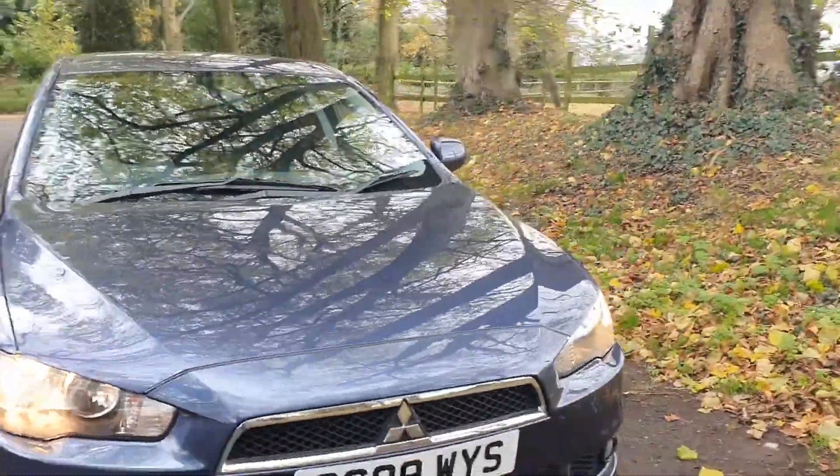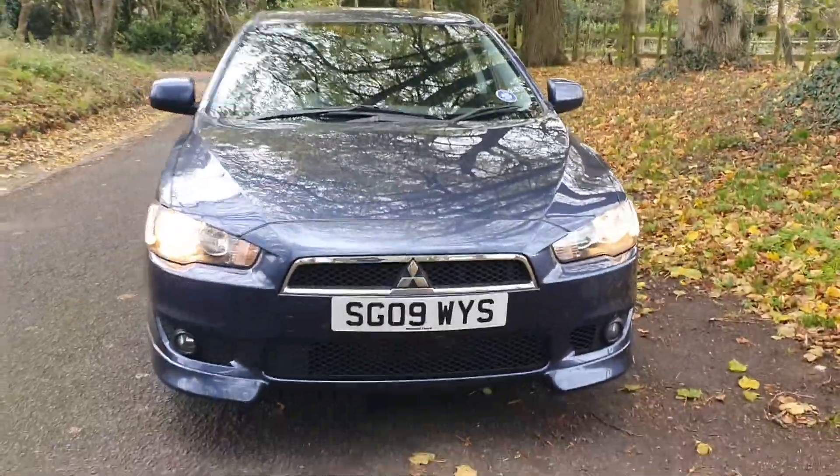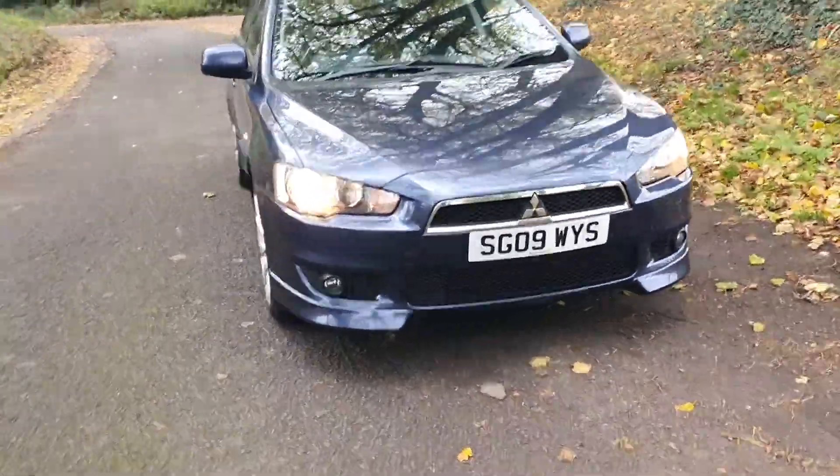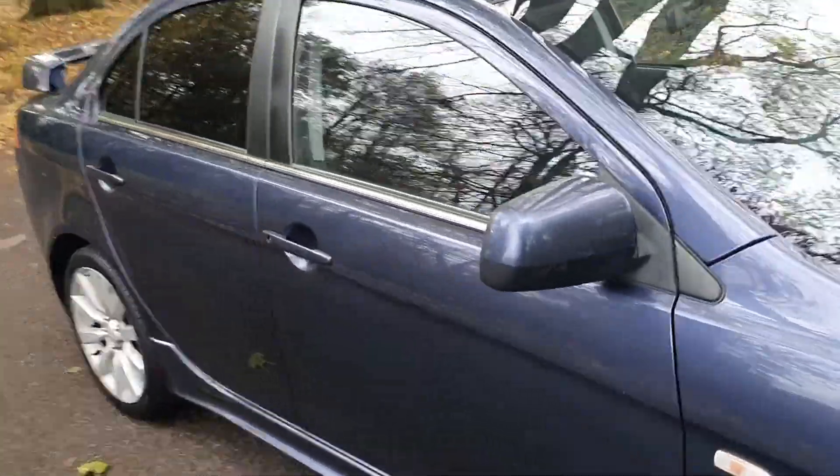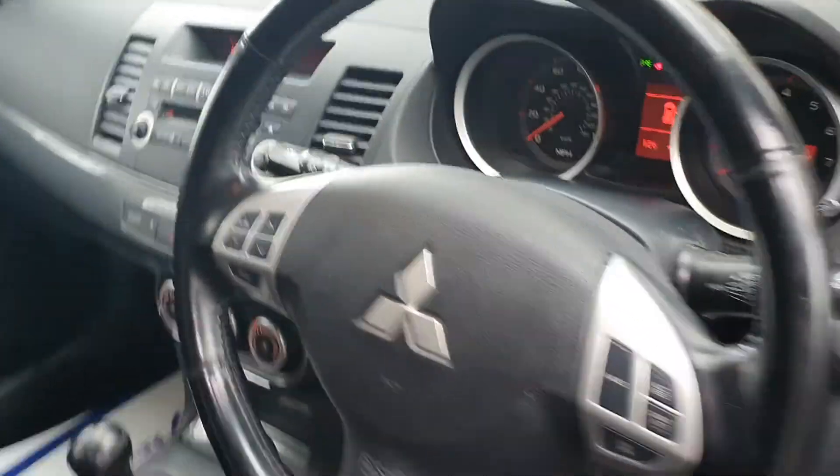Lady owner, and we drove it some distance and we know it drives very well indeed. All HPI clear, as all of our vehicles are, and it's free from accident damage, police interest, etc.